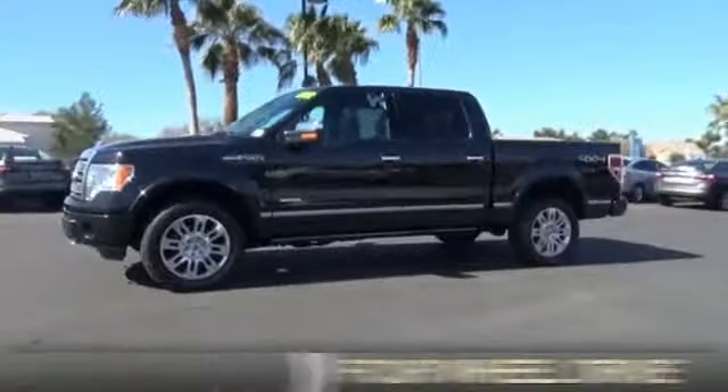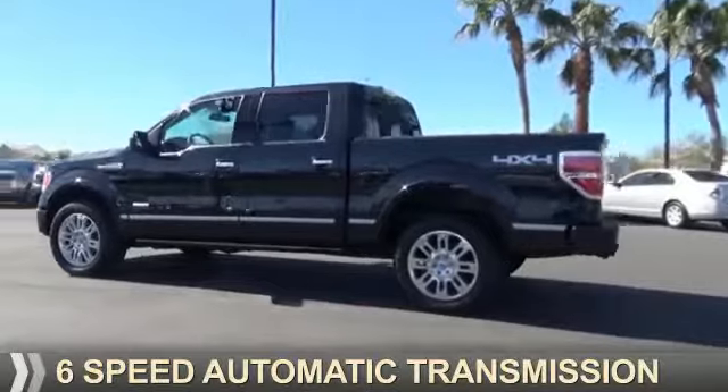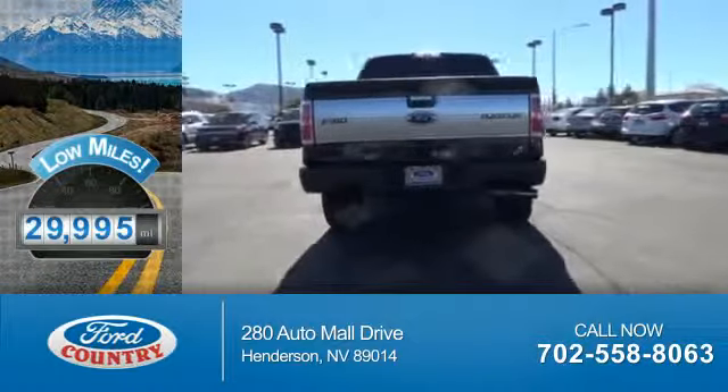It's powered by four-wheel drive, a 3.5-liter six-cylinder engine, and a six-speed automatic transmission. With fewer than 30,000 miles, this vehicle has a long road ahead.